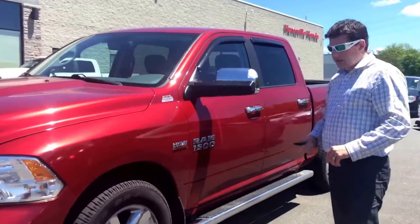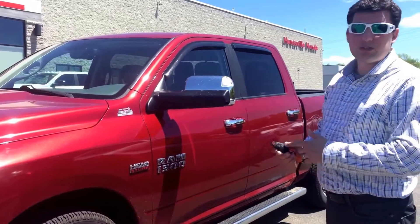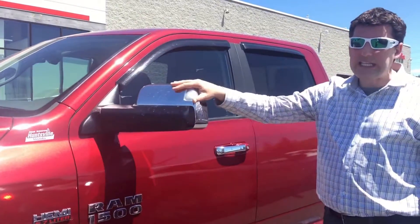There's a few extra things added to it. It's an SLT, so it comes standard with the Hemi. It's got a remote starter on it. And you've got trailer tow mirrors, so if you're pulling anything, these are really easy to see.